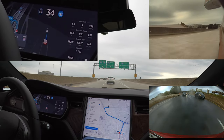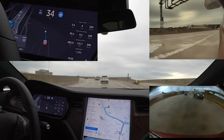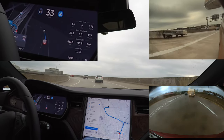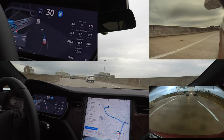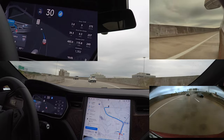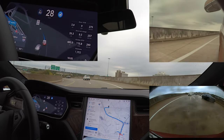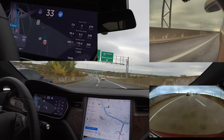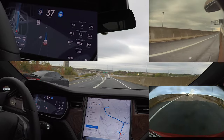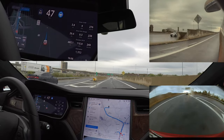In 500 feet, take the ramp on the right toward Interstate 395 North, Washington. Now take the ramp on the right toward Interstate 395 North. As we merge onto I-395 here, we have a long entrance and then a very short time to get over, and notice all of the heavy traffic which makes it hard even for humans.